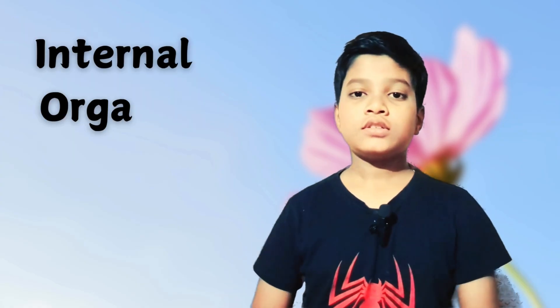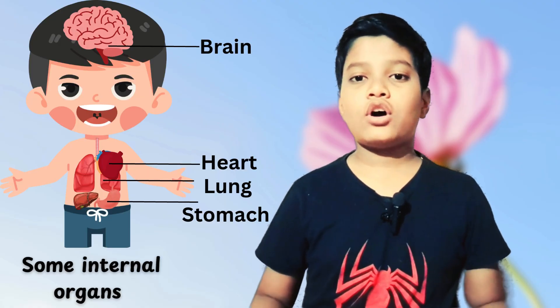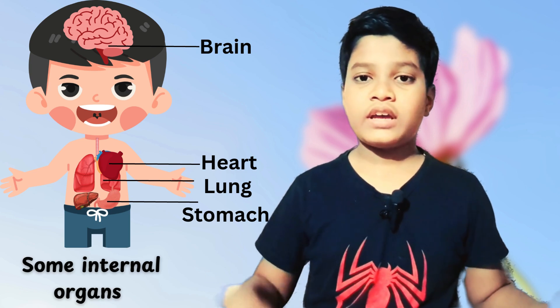Some parts of our bodies are inside our bodies and cannot be seen by us. They are called internal organs. Some internal organs are heart, brain, lungs, and stomach.